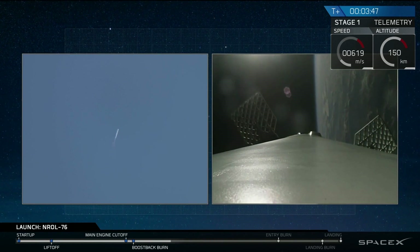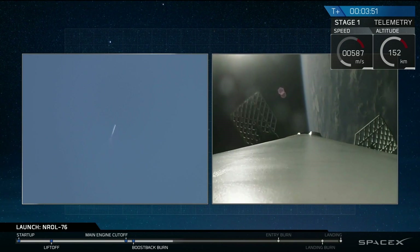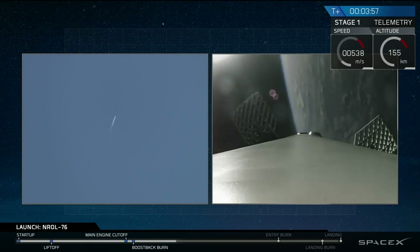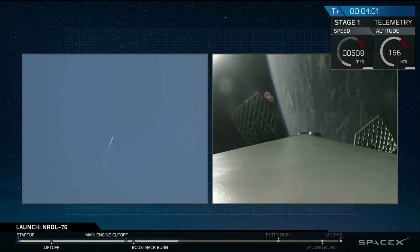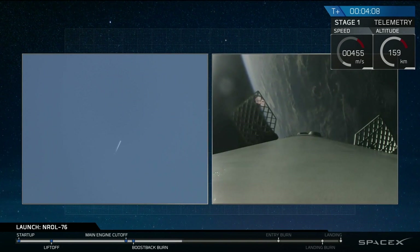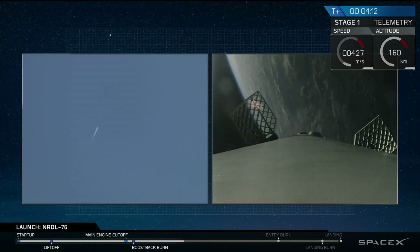On the right side is an onboard camera looking down from our interstage. That stage itself is 12 feet in diameter and over 100 feet tall, so you're looking down the length of that stage. Those grid fins have also deployed, guiding us back through Earth's atmosphere. On the left side of the screen, you're seeing our assets on the ground tracking that rocket — the first stage as it's making its way back.